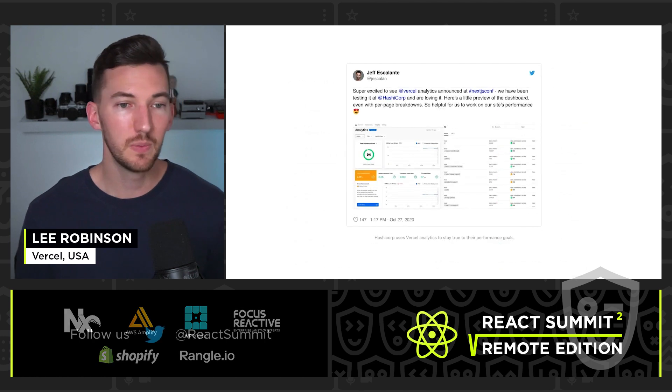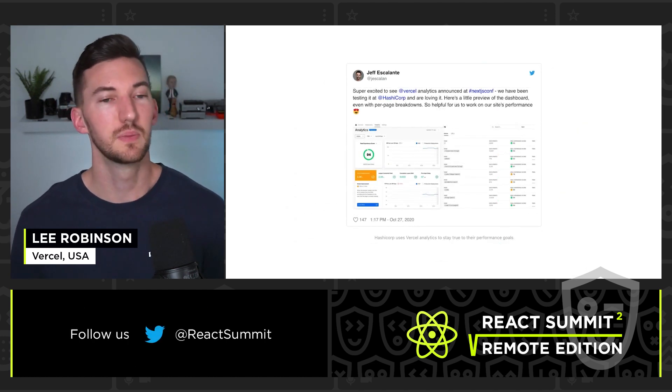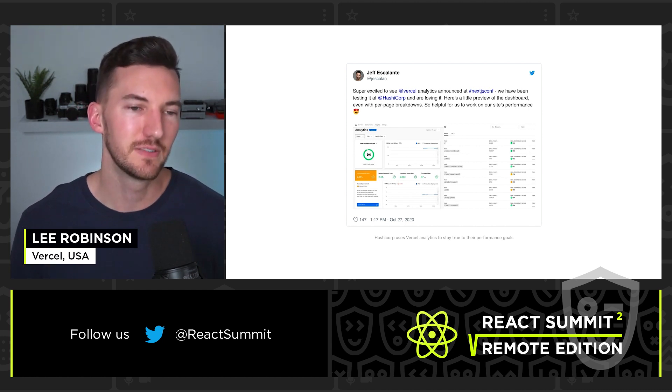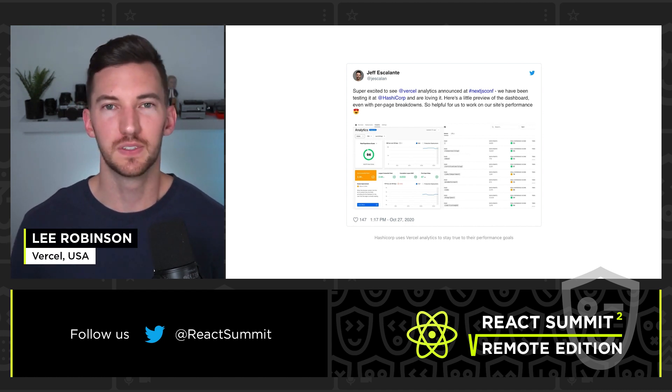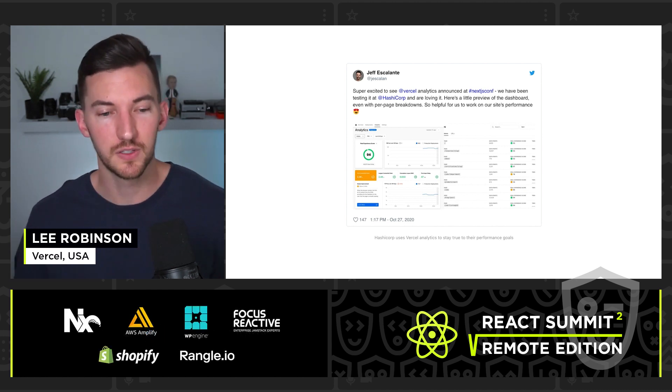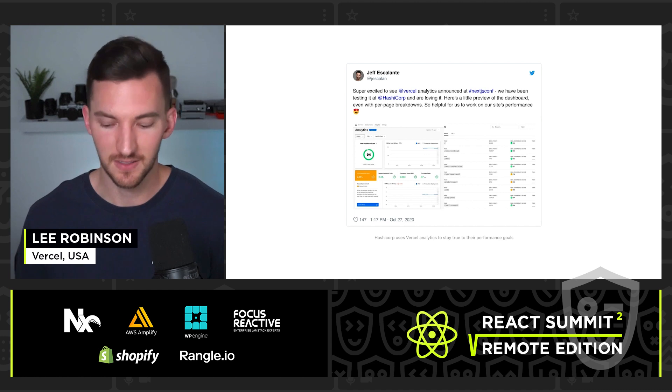This is something we've been really thrilled with. One of our customers at Vercel, HashiCorp — shout out to HashiCorp — uses Vercel Analytics to track the performance of all of their sites. It's really helped them not only improve that performance, but also the SEO of their sites as well.